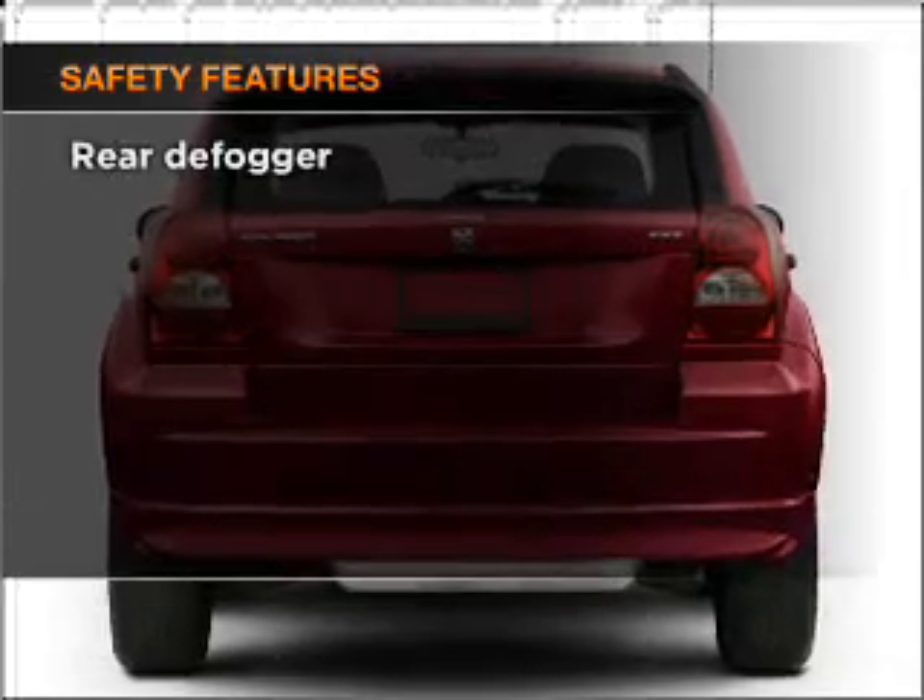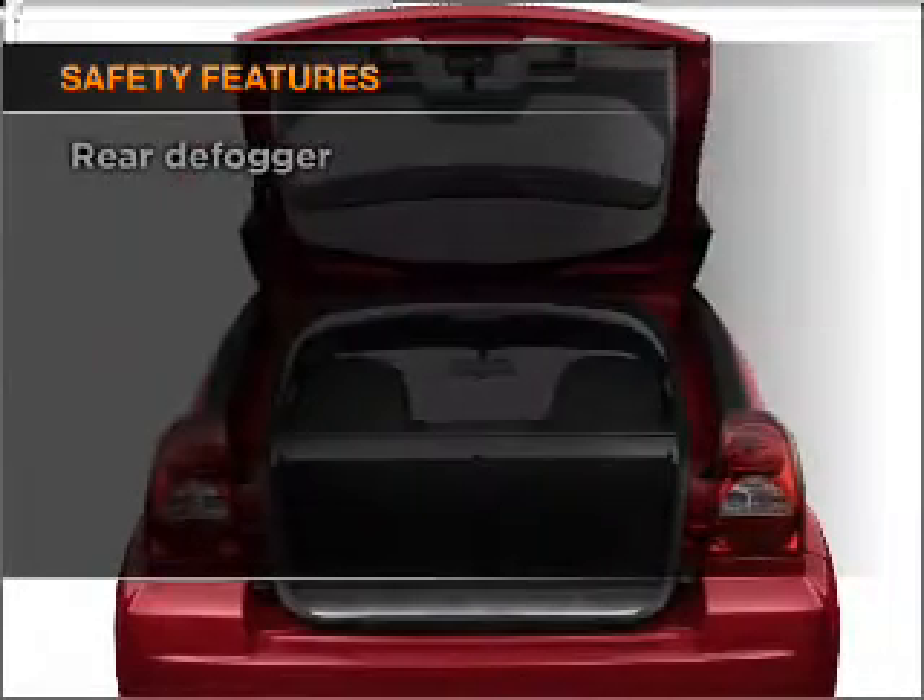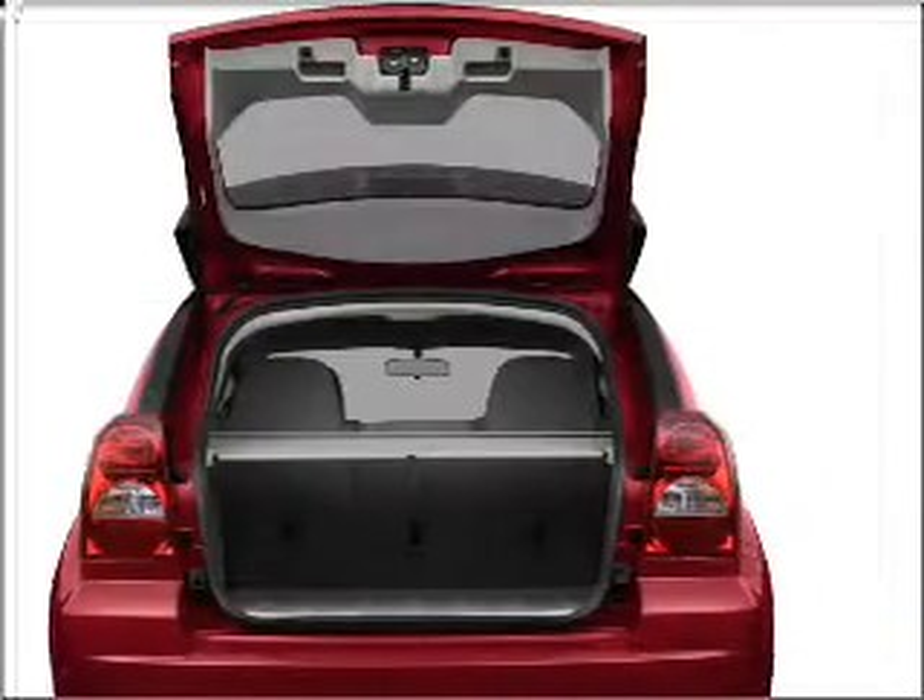And for your peace of mind, the following safety equipment is included: passenger airbag and curtain head airbags.